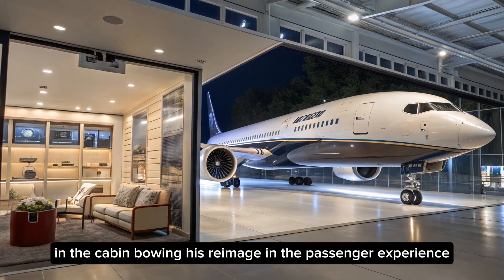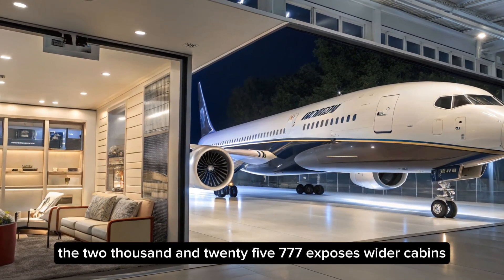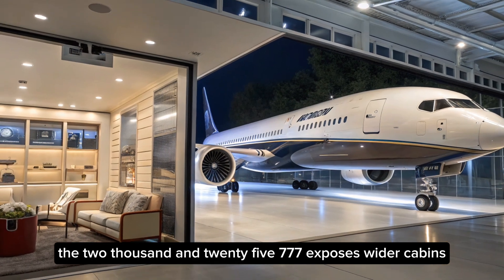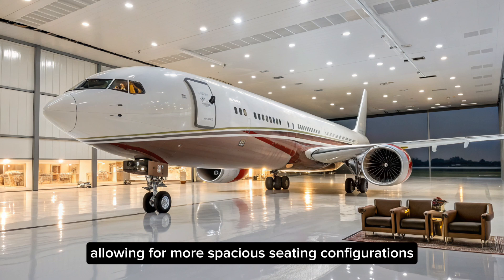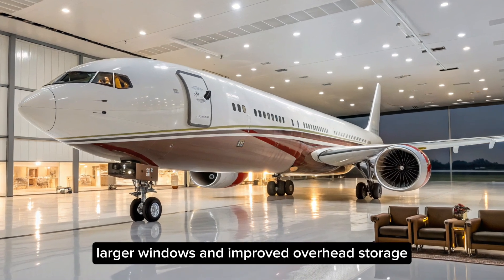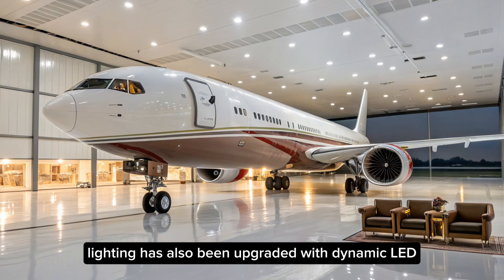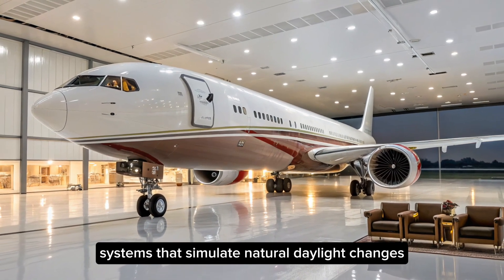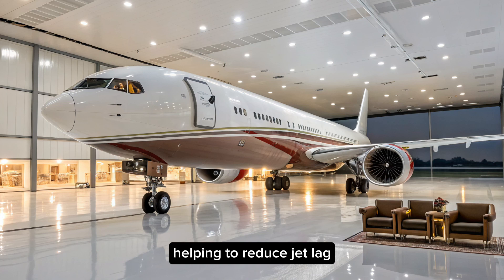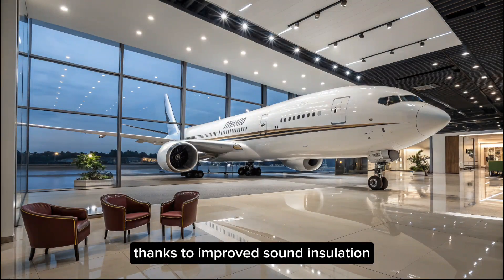Boeing has reimagined the passenger experience in the cabin. The 2025 777X boasts wider cabins compared to previous models, allowing for more spacious seating configurations, larger windows, and improved overhead storage. Lighting has also been upgraded with dynamic LED systems that simulate natural daylight changes, helping to reduce jet lag. Passengers can expect a quieter ride, thanks to improved sound insulation and engine noise reduction technology.